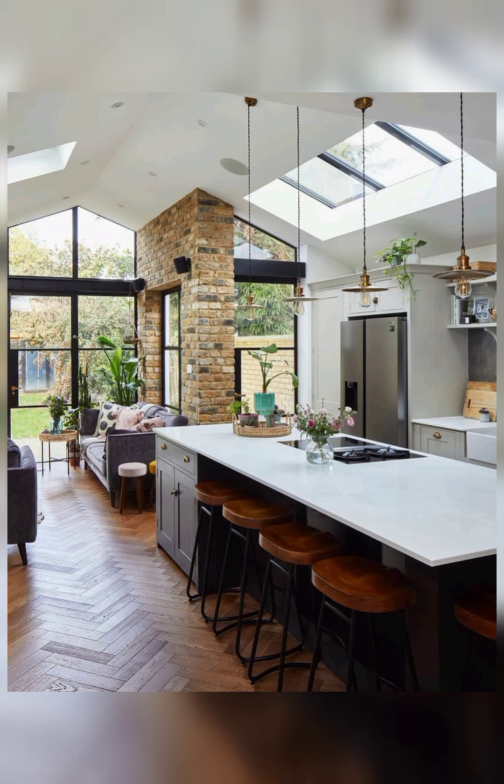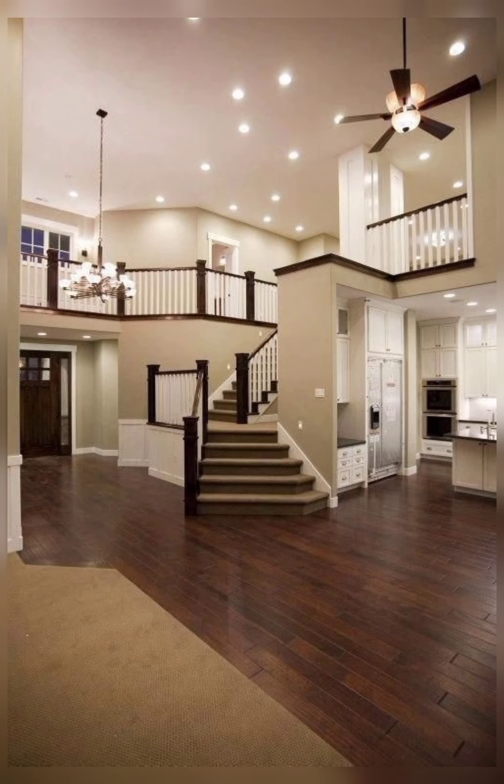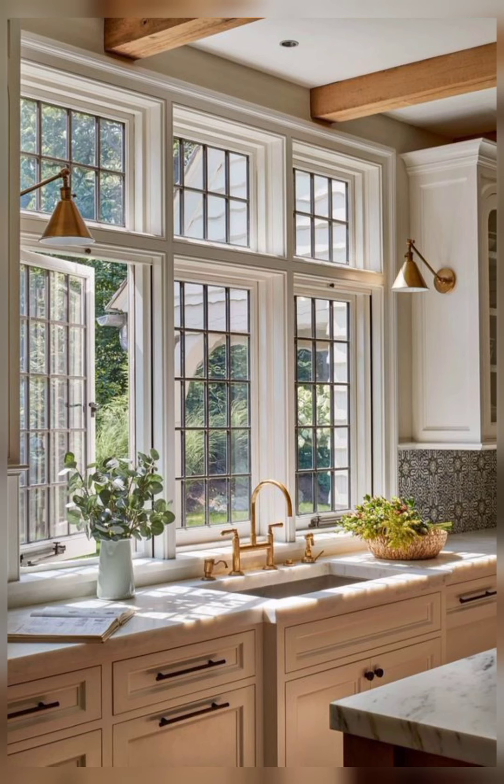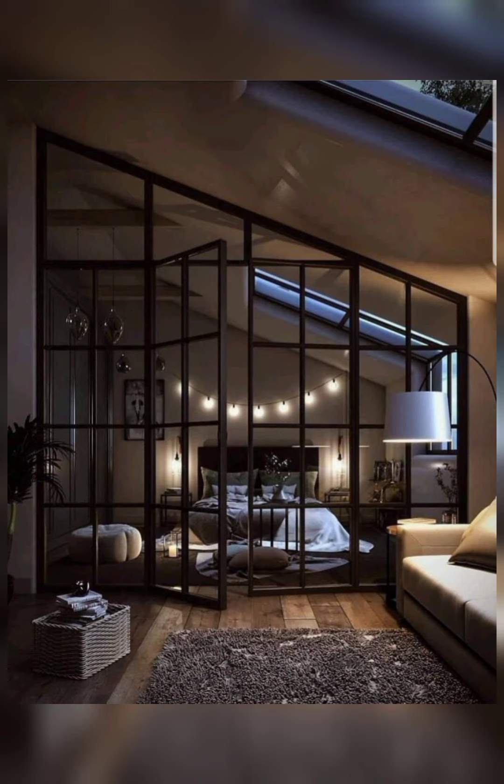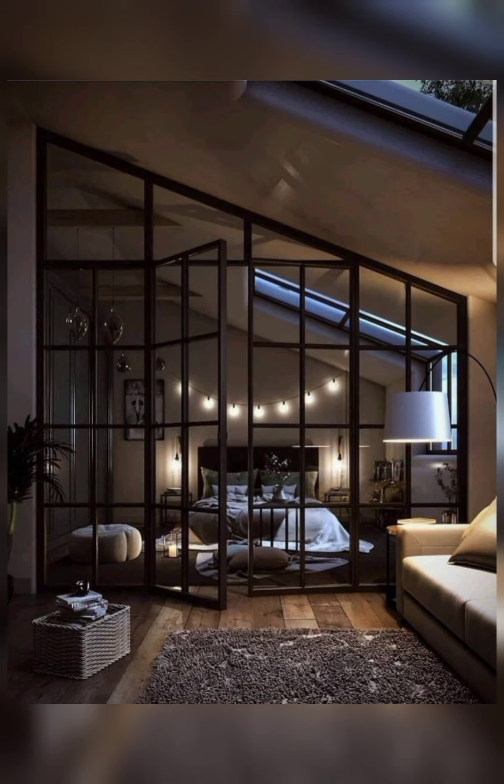Here are some more important styles of interior designing: contemporary interior design style, traditional modern style of interior designs, and industrial interior design style. By using all these interior designs you can decorate your home beautifully and make it more attractive.